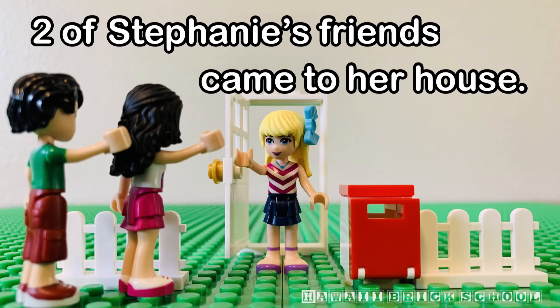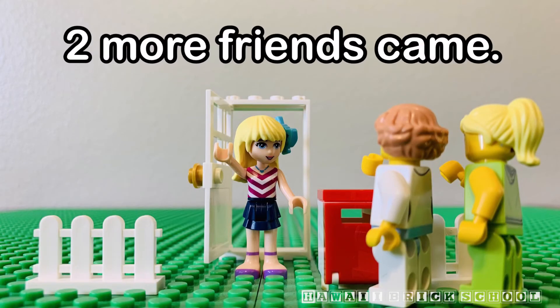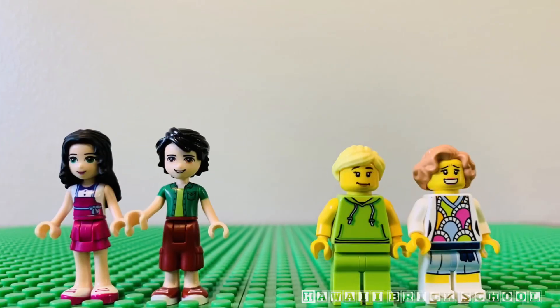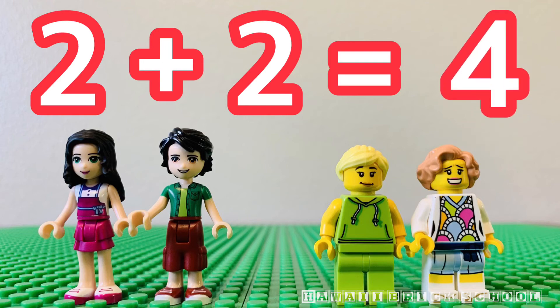Two of Stephanie's friends came to her house. Two more friends came. How many friends came altogether? Two plus two is... Four.